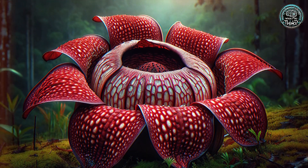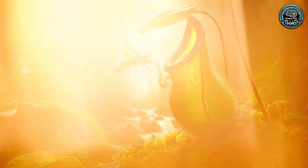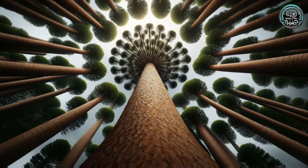What AI thinks of the most rare plants worldwide? Welcome to our global garden tour. Today, we're exploring some of the most unique and geographically exclusive plants on the planet. Let's start.